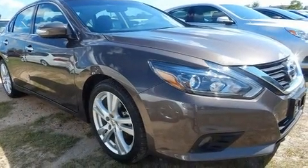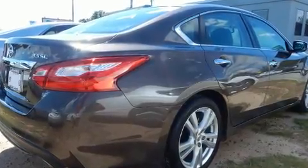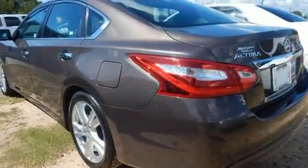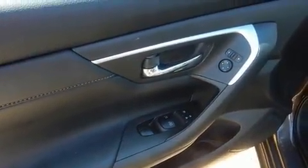For added security, dynamic stability control supplements the drivetrain. Top features include front dual zone air conditioning, leather upholstery, a tachometer, a blind spot monitoring system, and cruise control.